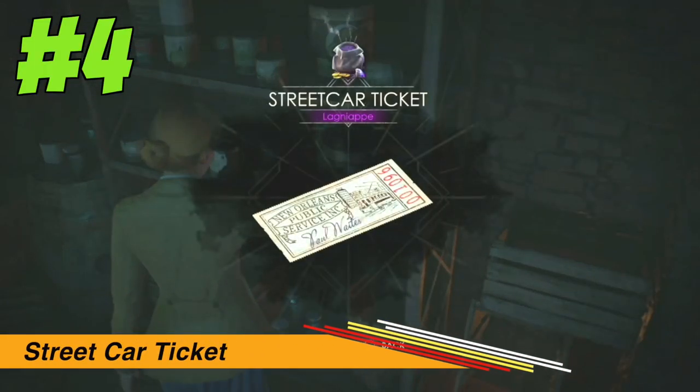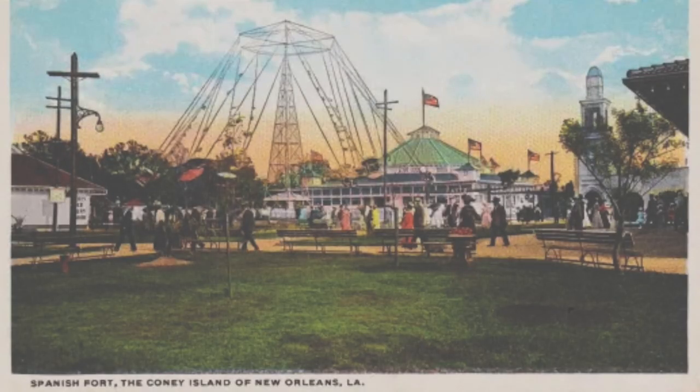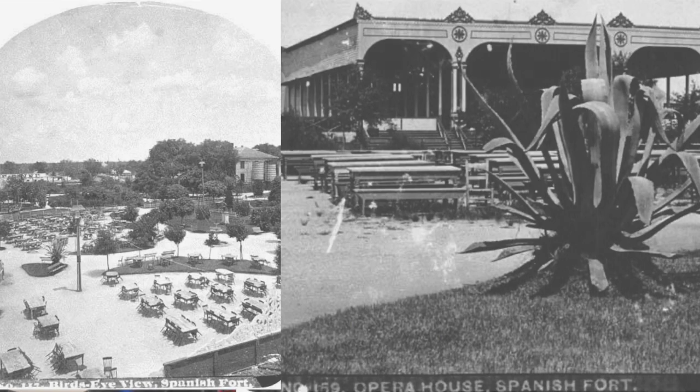Now, we have a streetcar ticket you may come across in the game. Once again, we encounter a gray area. While this ticket matches the style of the time, it looks to be yet another creative license choice. Here we can actually see an example of a streetcar ticket from around 1911 for the Spanish Ford Amusement Park on Lake Pontchartrain, in New Orleans. And here is the in-game streetcar ticket. I wonder what a 1911 amusement park would look like — well, we've got the internet. Through the magic of editing, I bring you the Spanish Ford Amusement Park. Take a trip on down to Pontchartrain Town.